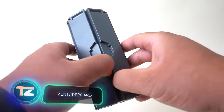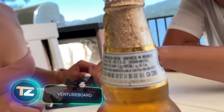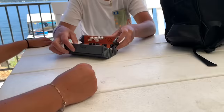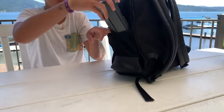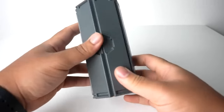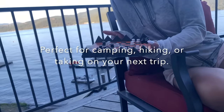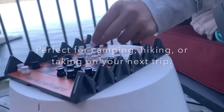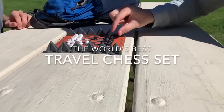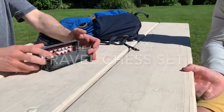Arnold Schwarzenegger enjoys chess so much that he played it even while acting in the third part of Terminator. The Venture Board set is a fantastic portable chess set. When folded, the box is actually smaller than a water bottle. Additionally, all the pieces feature neodymium magnets, allowing the set to be easily rolled up and unfolded whenever needed. The Venture Board is available for $49.